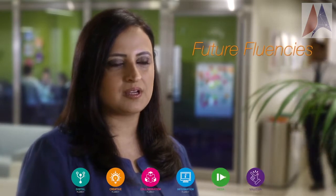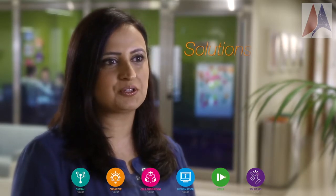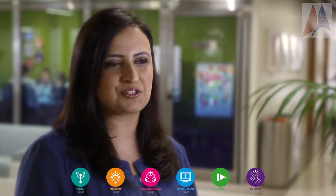At DAA, we strive to create future fluent problem solvers by integrating the six essential fluencies into our everyday curriculum. Our students are constantly learning about real-world problems and then collaborating to brainstorm solutions to these problems. Here is an example from this year's Primary School Makers Day.